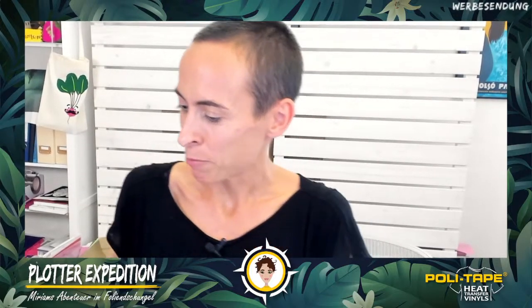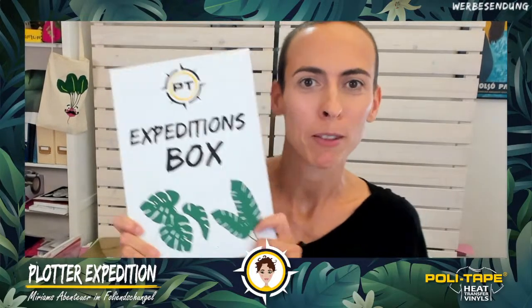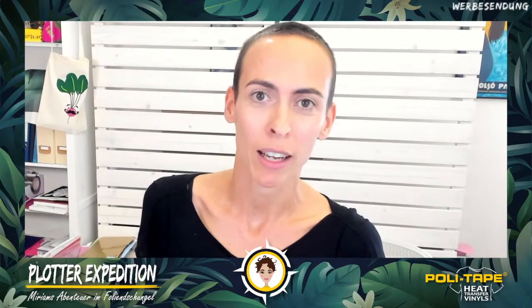We have an Expeditions-Box prepared for you by the marketing team of Polytape. There is always an exclusive bundle for the show — a box with 20 A4 foils, a colorful mix from Polytape. Please help us during the show. I'll keep asking how I can implement things. Comment along and exchange ideas. At the end of the show, three people will win an Expeditions-Box from Polytape live.